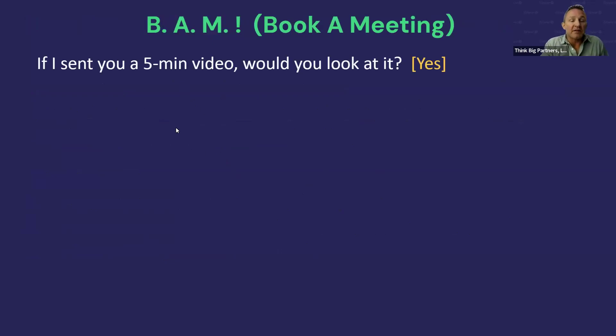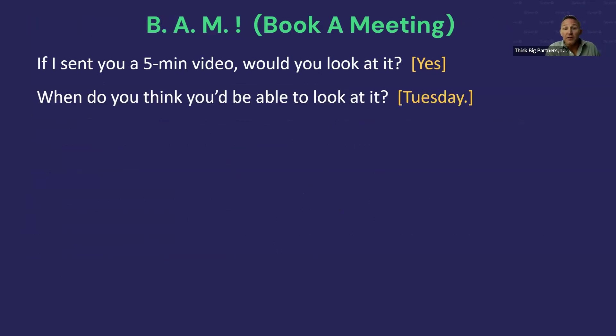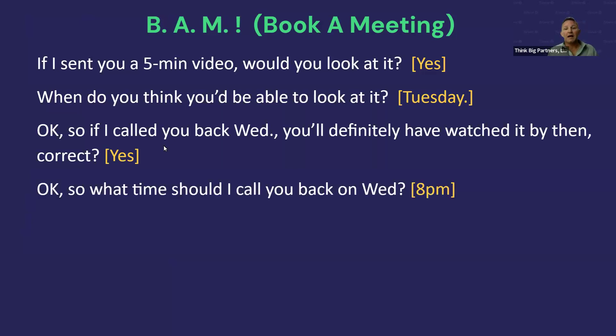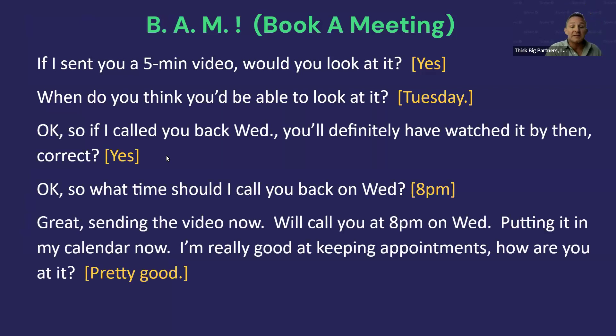Set up the meeting: 'If I sent you a five-minute video, would you take a look at it?' If yes: 'When do you think you might be able to look at it?' If they say Tuesday, say: 'Great, so if I called you back Wednesday you'll have definitely watched it by then — what time should I call?' If they say 8 PM, call at 8 PM. Confirm: 'Sending the video now. I will call you at 8 PM on Wednesday — putting it in my calendar right now. I take keeping appointments very seriously.'